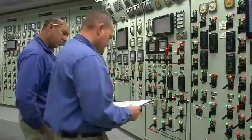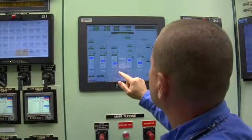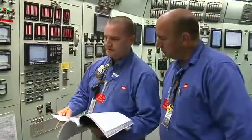We do different drills and casualties in the simulator to simulate what a real accident would look like, to ensure that our operators are prepared to take the required actions per our procedures.